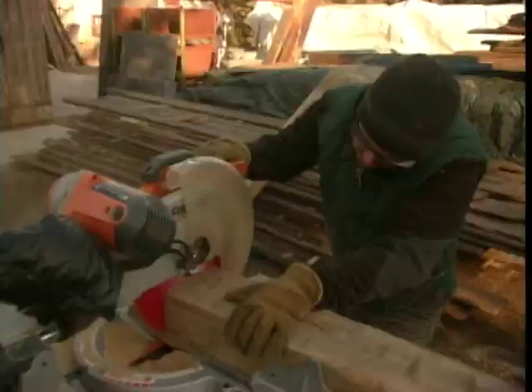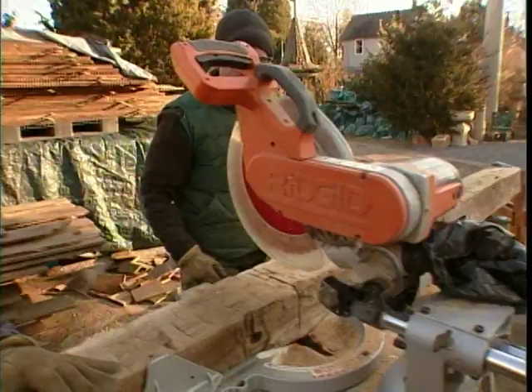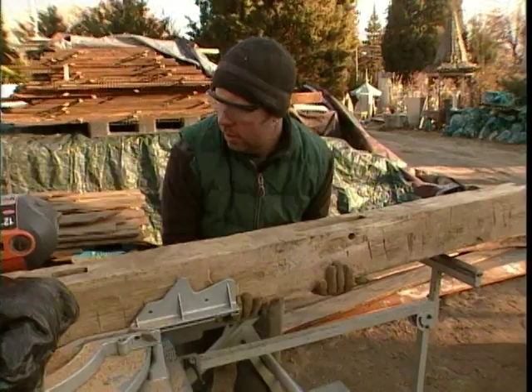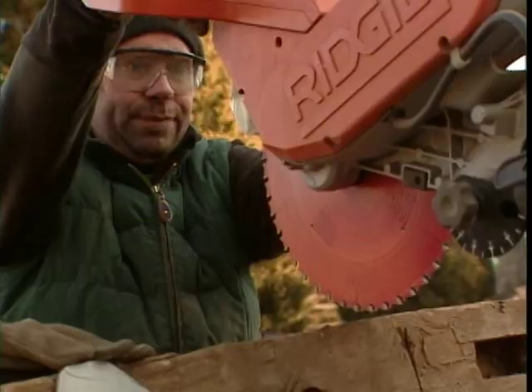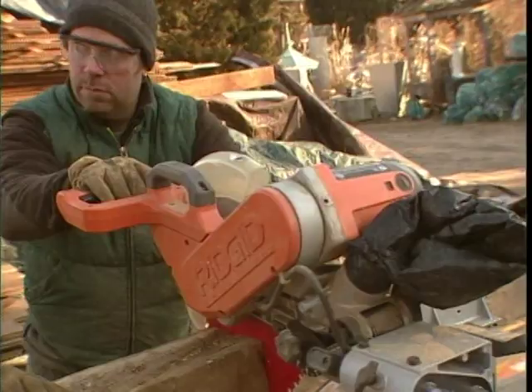We're maxed out on the saw's depth, so we roll the beam over and flip it carefully to finish the cut. The depth of our blade wasn't as thick as the depth of our board, so we're almost through. And that's that.